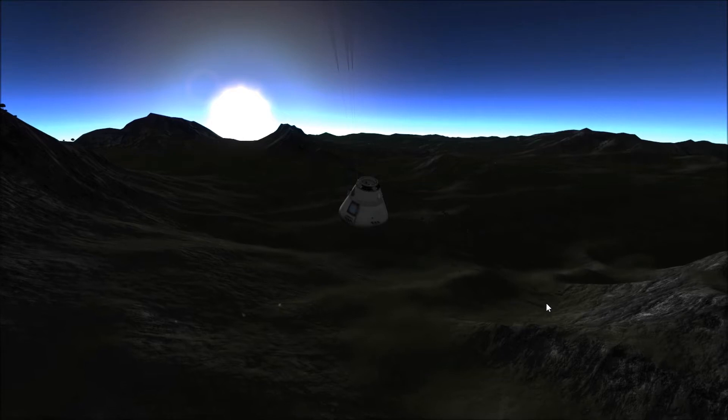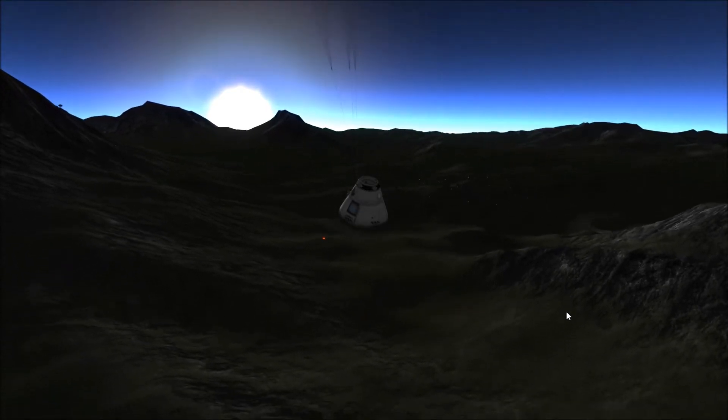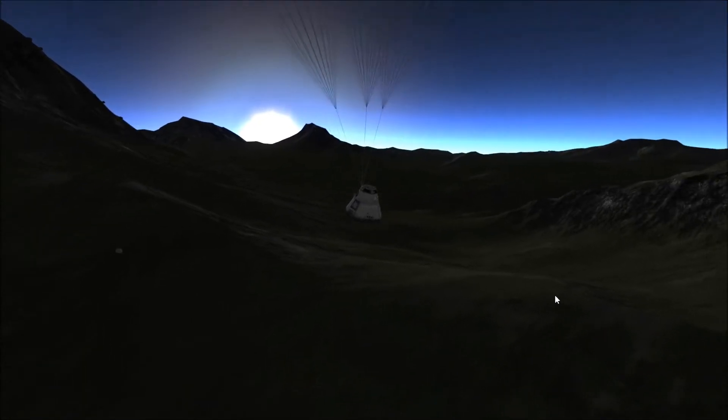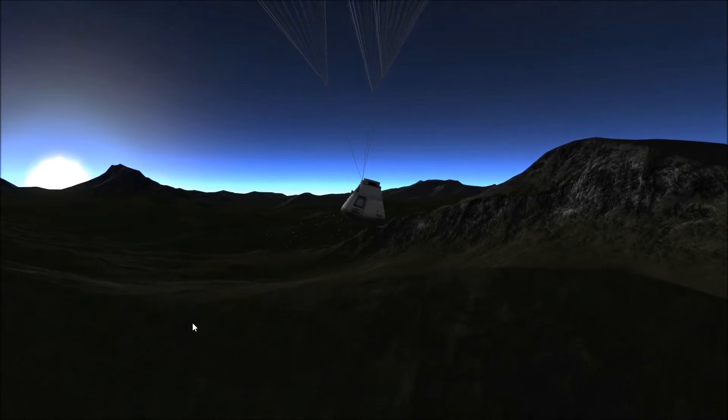Greetings Kerbinauts! This is Kerbal Space Program. I'm Bob Fitch and this is The Gateway Project, episode number five, where we're going to send crew up to the Kerbin space station and start doing some EVA construction, using Kerbal attachment and robotics, and all kinds of really cool stuff.